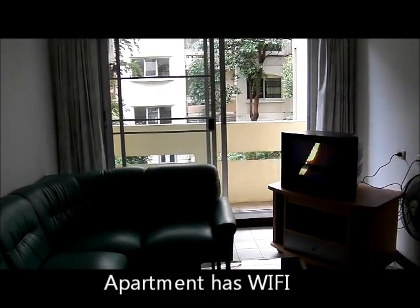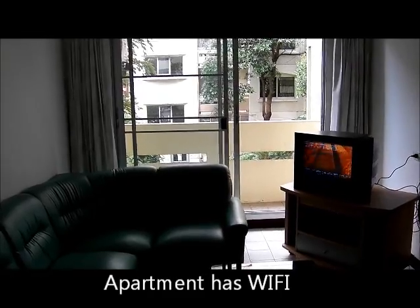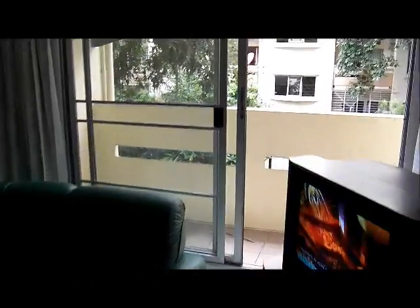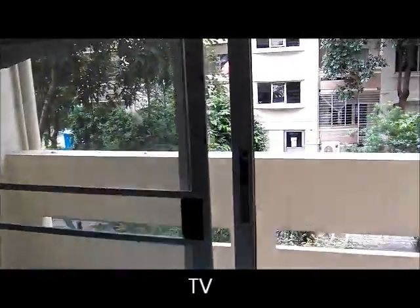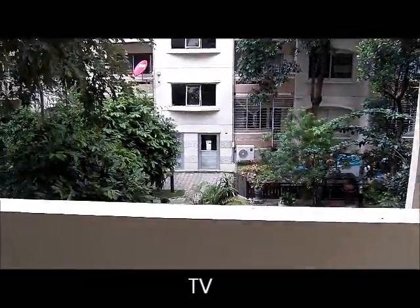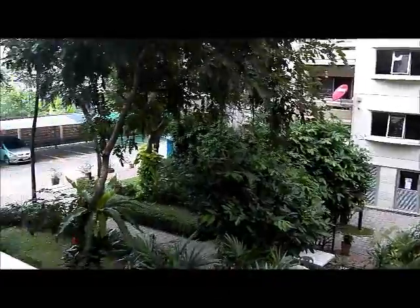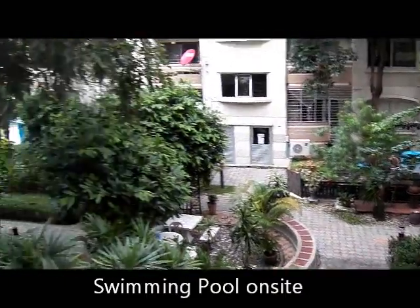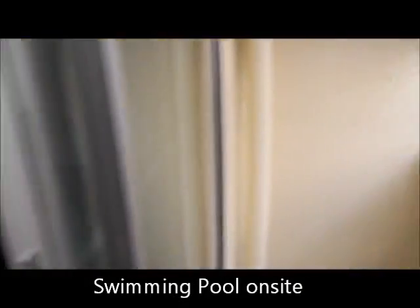This is the two-bed apartment that we have at Tech Train Thailand. It's just two minutes walk from the training center and two minutes walk from the big mall with all the western restaurants and cinema bowling. It's kind of a nice view outside — just a garden type area for people to walk around.